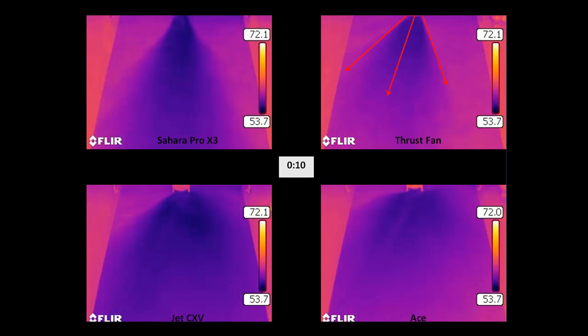The thrust fan technology utilizes a blower wheel that is mounted horizontally with the flooring surface. This horizontal orientation of the blower wheel is throwing the air movement to the left-hand side of the image. You can also see that the orientation of this blower is not generating as much movement of air across the wet surface. The evaporative cooling footprint does not move as far along the wet surface.